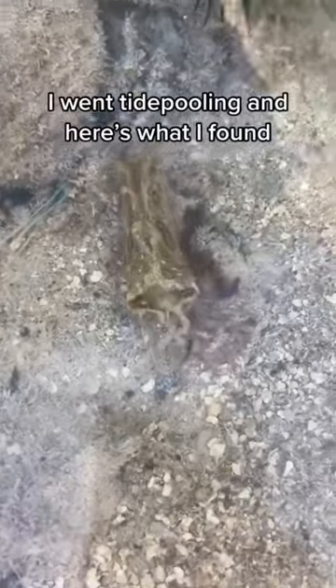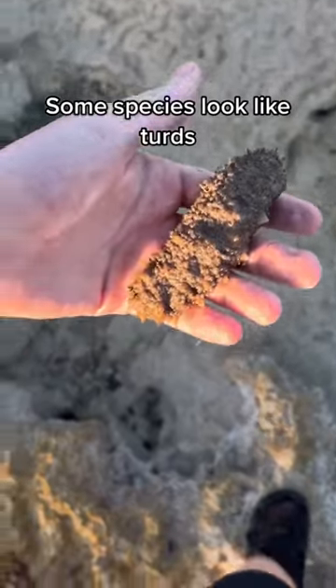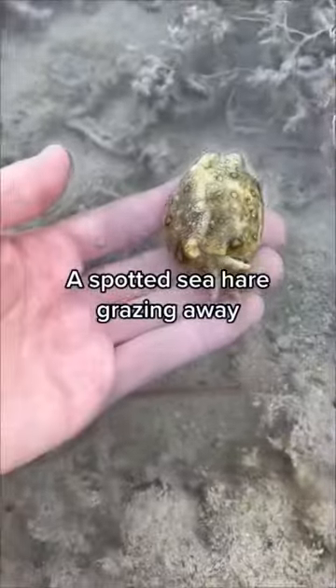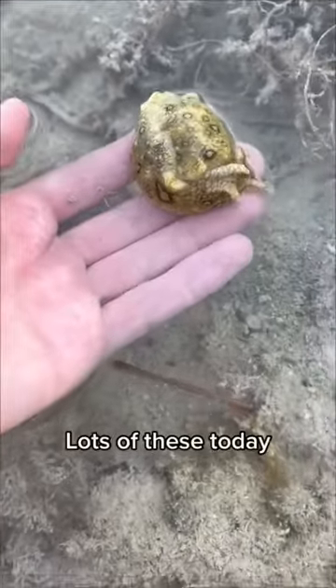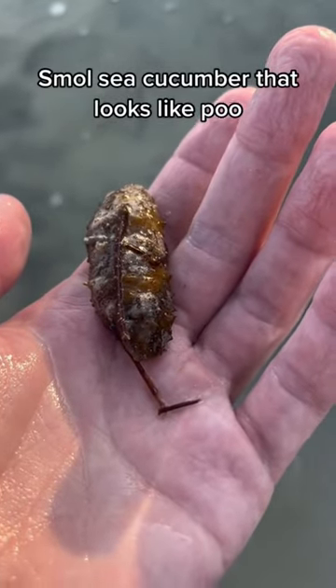I went tide pooling and here's what I found. A sea cucumber — some species look like turds. Fireworm. A spotted sea hare grazing away. Lots of these today. Small sea cucumber that looks like poo.